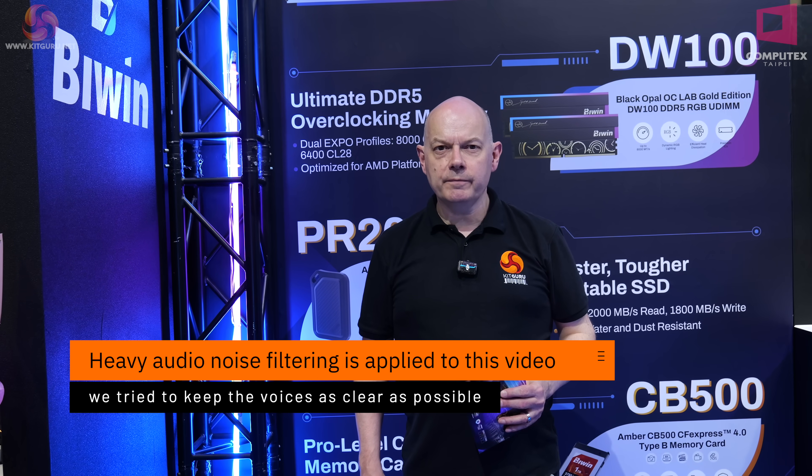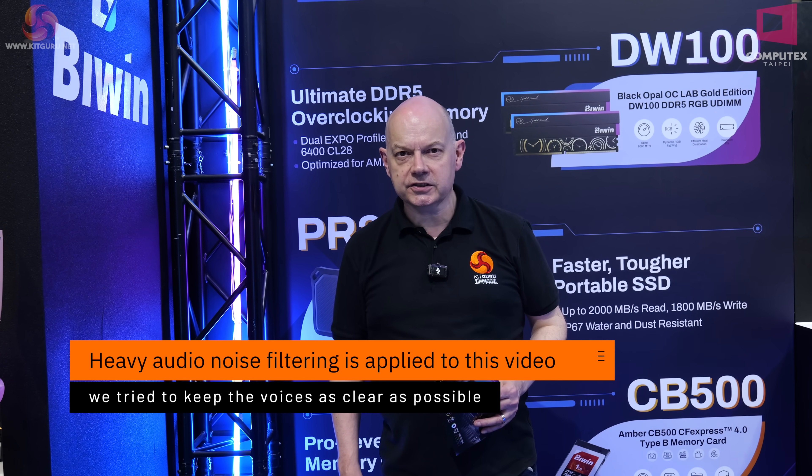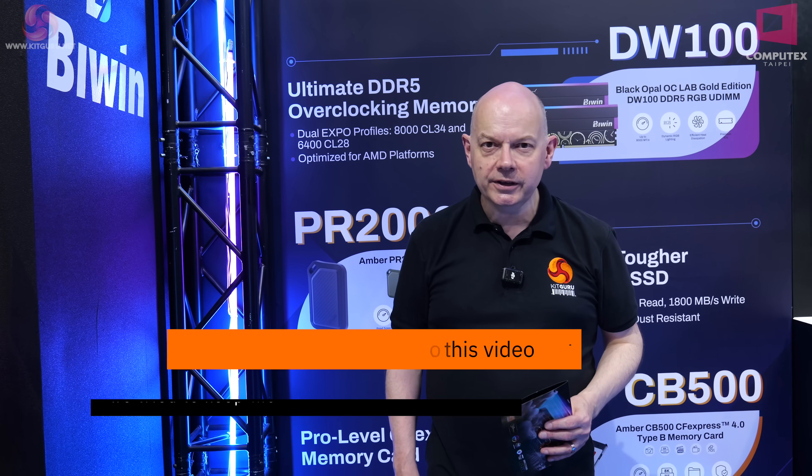Kit Guru is with Biwin at Computex 2025. Biwin makes all sorts of memory and flash storage products. Let's take a tour, shall we?